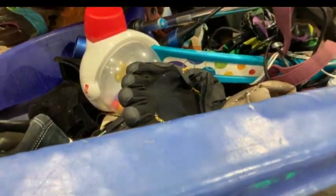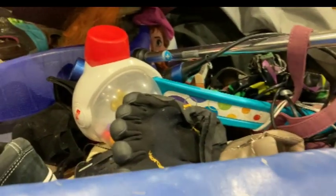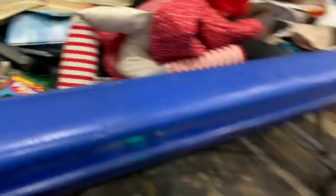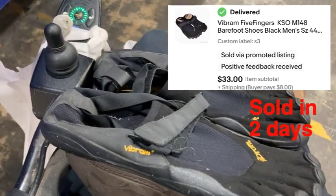Boom, there it is — the old Vibram Five Fingers. I see one — what are the odds there's only going to be one? Those are great sellers, easy $35. All right, I'm lucking out with the shoes — found the other Vibram Five Finger. Those always sell quick, easy money. Good condition. Still searching for the boot.